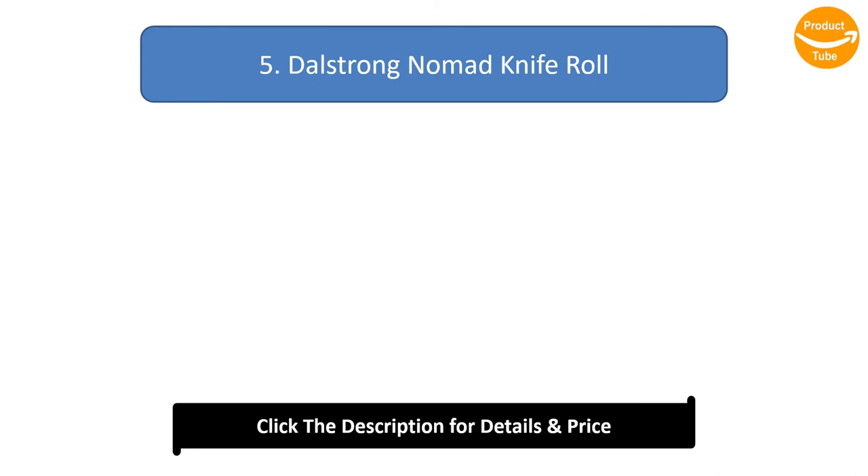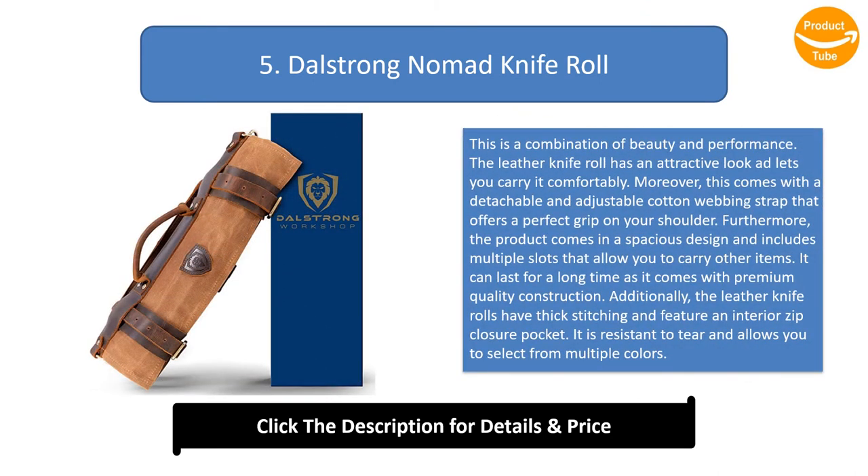Number 5: Dal Strong Nomad Knife Roll. A combination of beauty and performance, this leather knife roll has an attractive look and is comfortable to carry. It includes a detachable, adjustable cotton webbing strap for a perfect grip on your shoulder, and a spacious design with multiple slots for other items. Built with premium quality construction for long-lasting use, it features thick stitching, an interior zip closure pocket, and is tear resistant. Available in multiple colors.